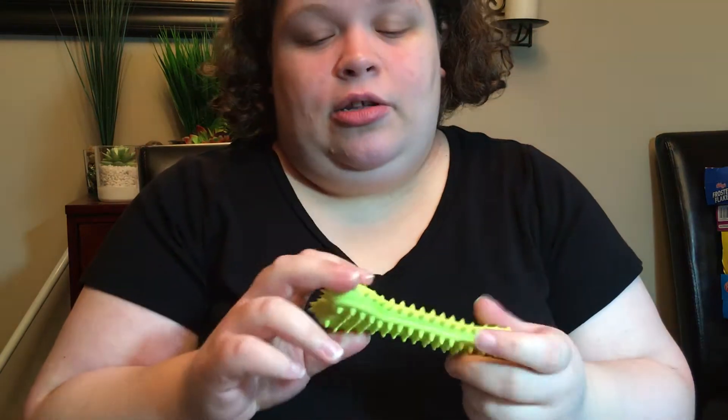Anyway, I got him this little chew toy. He doesn't seem to care — he's like, 'This isn't a chew bone, this is just a chew.'